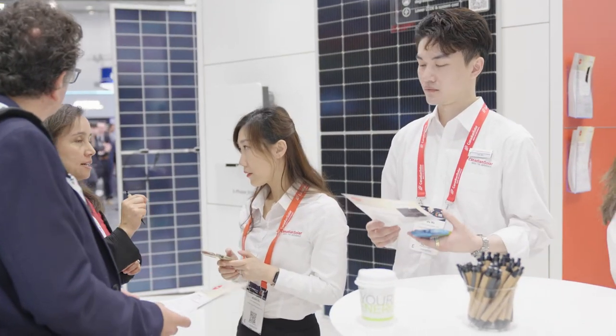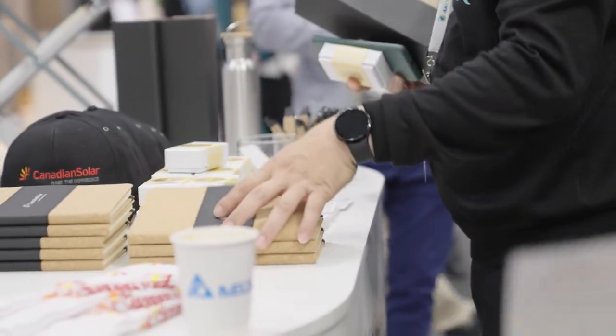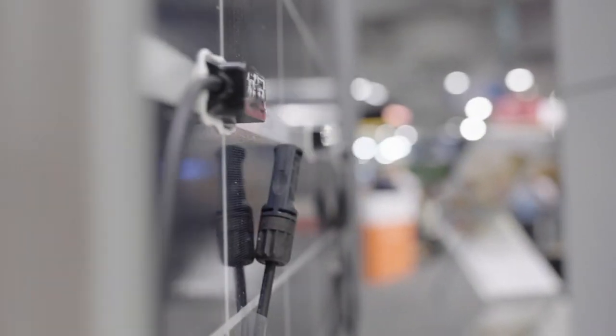The people at Canadian Solar actually really care about our clients and our suppliers, and we also care about the environment — we recycle our panels and we use recycled paper for our brochures.